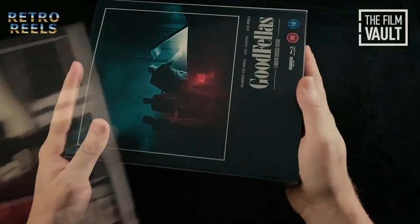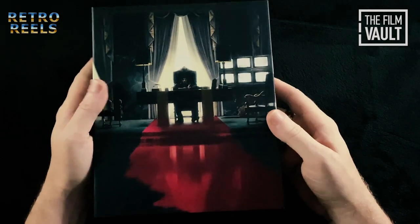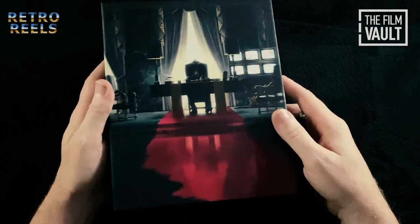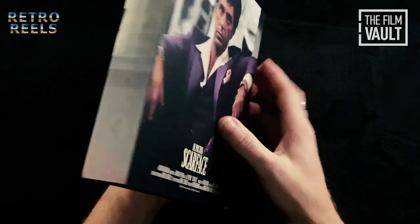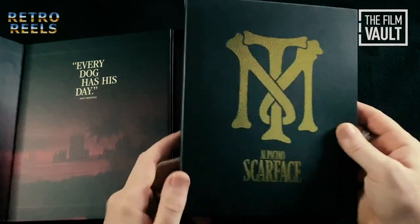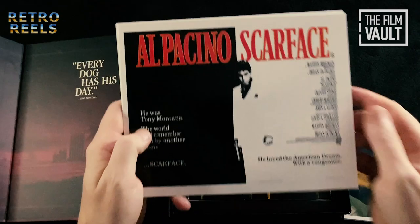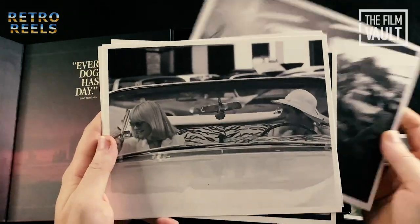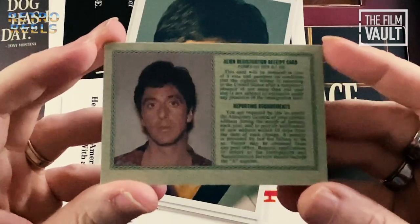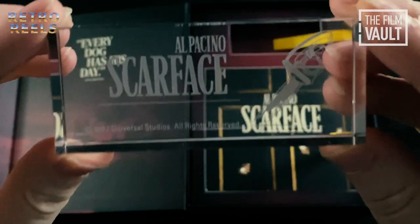Next up is Brian De Palma's 1983 gangster classic Scarface. Again, great art on the box, this time with a depiction of Al Pacino's character Tony Montana sat at his desk, with the rug cleverly resembling a pool of blood. Inside we have the envelope containing three film stills, the poster and four mugshot photos of the main cast. Also included is a replica of Tony Montana's green card. The crystal plaque features the film's logo alongside the chainsaw from that infamous scene.